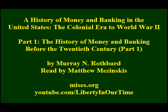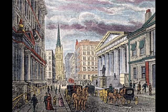A History of Money and Banking in the United States: The Colonial Era to World War II by Murray N. Rothbard, Part 1. A History of Money and Banking in the United States Before the 20th Century. As an outpost of Great Britain, colonial America of course used British pounds, pence, and shillings as its money.